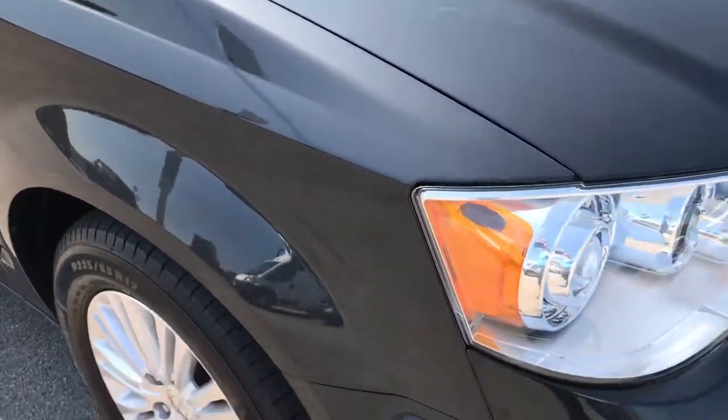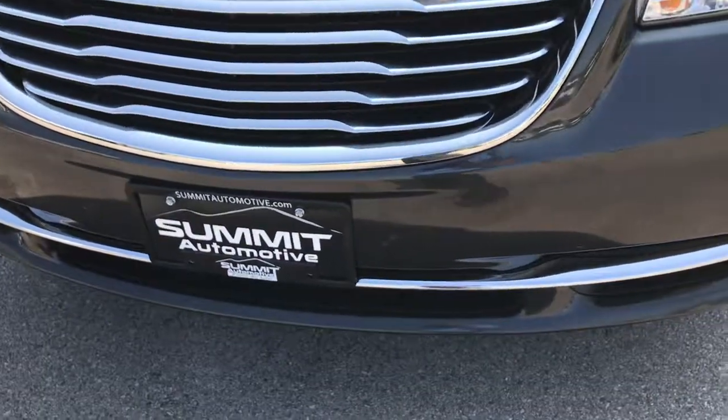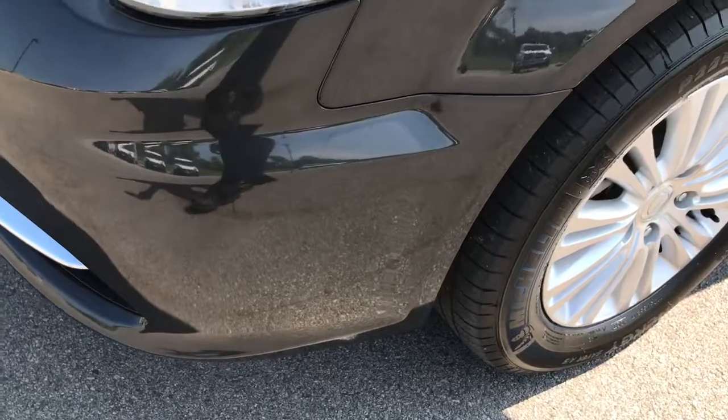From this HD video, you'll be able to tell that this van is extremely clean all the way around and has some pretty unique features to it, including the HID headlights, which are part of the Limited package.